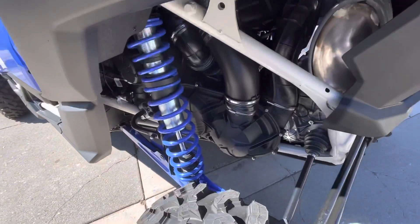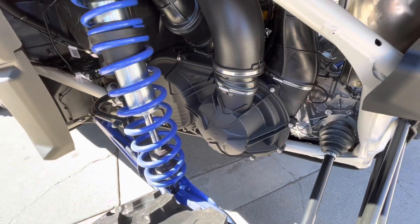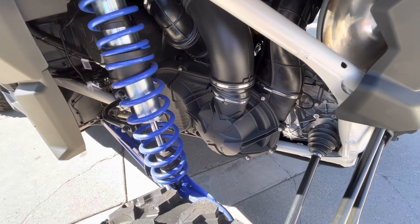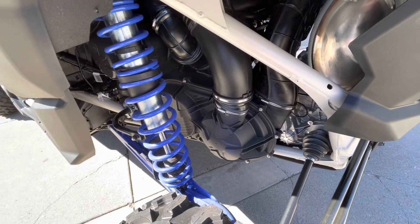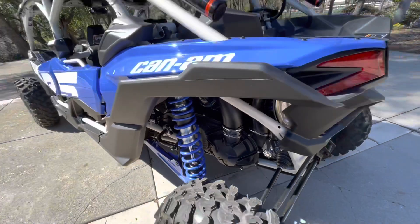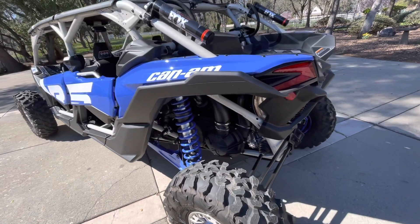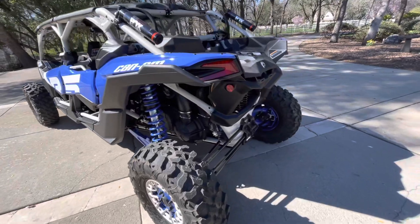The next upgrade is to the clutch. All the Turbo RRs have been upgraded to the new P-Drive clutch system, which has been used in Ski-Doo snowmobiles since 2017. It offers faster acceleration and deceleration, less noise and vibration, and uses rollers instead of ramps to reduce friction and extend service periods. The noise difference is definitely noticeable.